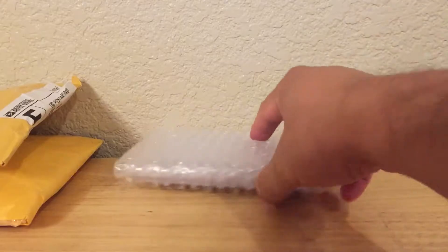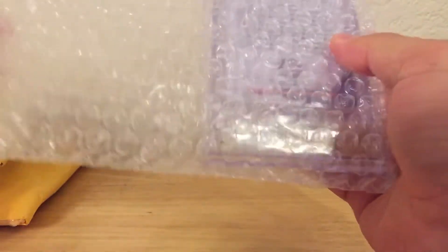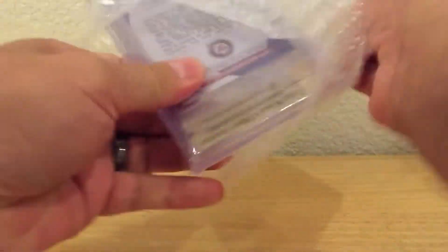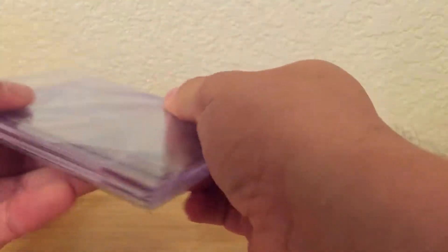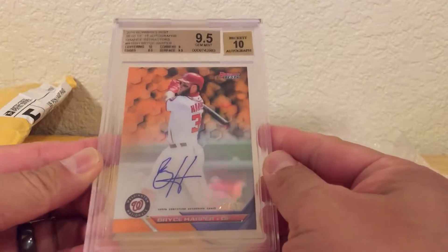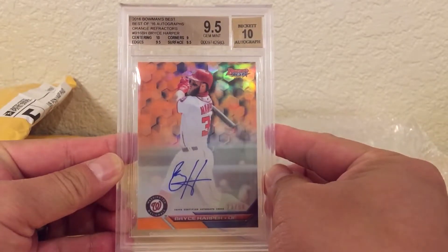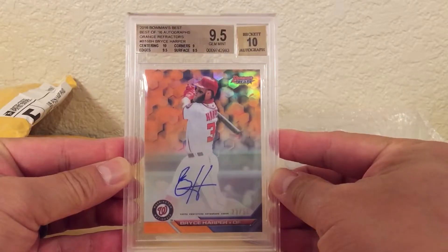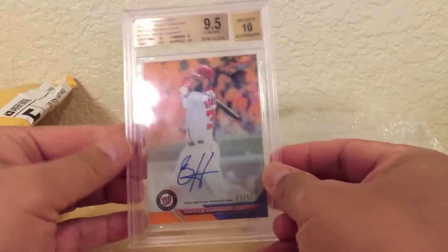Alright, first package. I won this card in a Raz, got pretty lucky. It is this orange refractor Bryce Harper from 2016 Bowman's Best, numbered 23 of 50, nice gem mint 95, pretty nice card here, got pretty lucky.